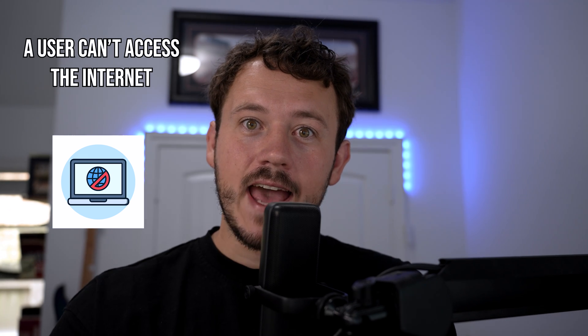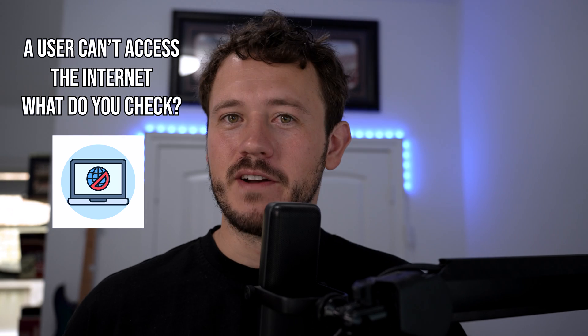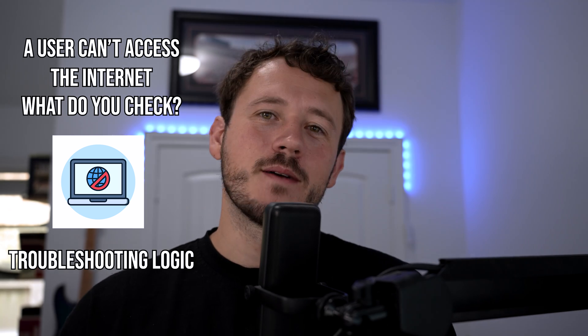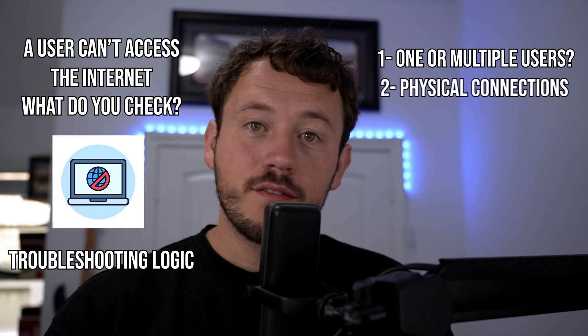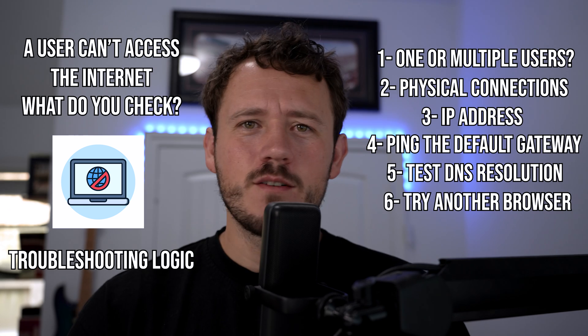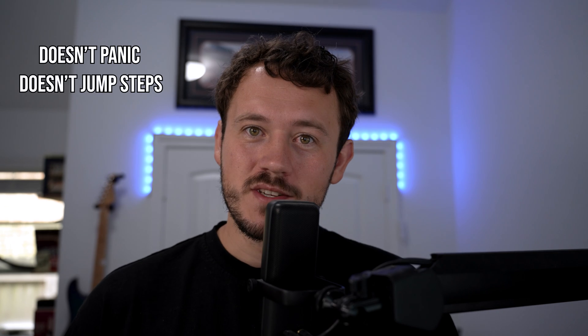Number four: a user can't access the internet — what do you check? The word 'internet' is very ambiguous and could mean a million different things. Go through troubleshooting logic step by step — don't just jump to DNS. First, ask if it's just one user or multiple users. Then check physical connections, IP address, ping the default gateway, test DNS resolution, try another browser, and narrow it down layer by layer starting with the physical. You're showing methodical thinking — starting broad and narrowing the problem down. This is what real-world troubleshooting looks like. They want someone who doesn't panic and doesn't skip steps.